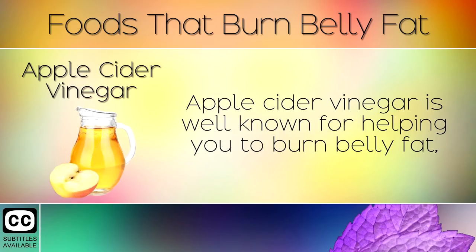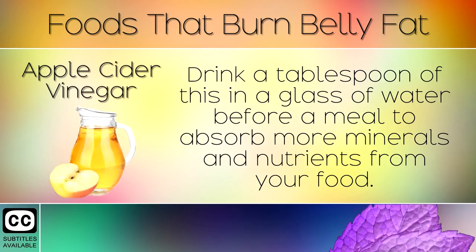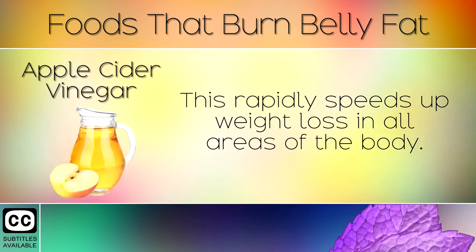7. Apple Cider Vinegar. Apple cider vinegar is well known for helping you to burn belly fat, as it improves digestion by strengthening the stomach. Drink a tablespoon of this in a glass of water before a meal to absorb more minerals and nutrients from your food. This rapidly speeds up weight loss in all areas of the body.